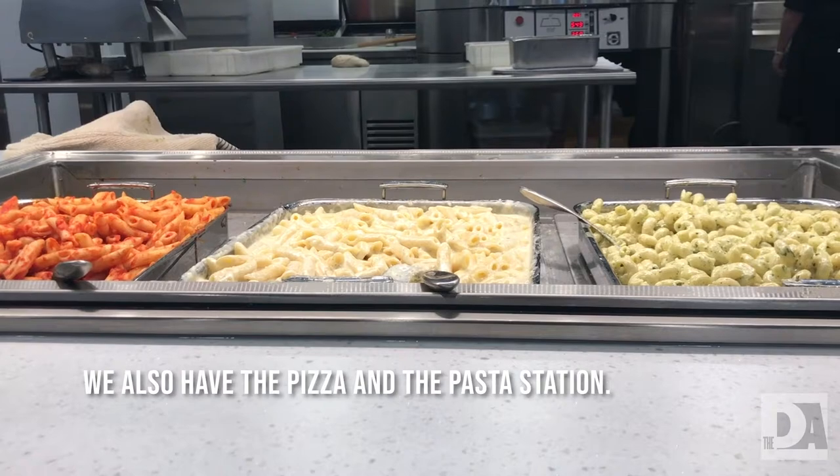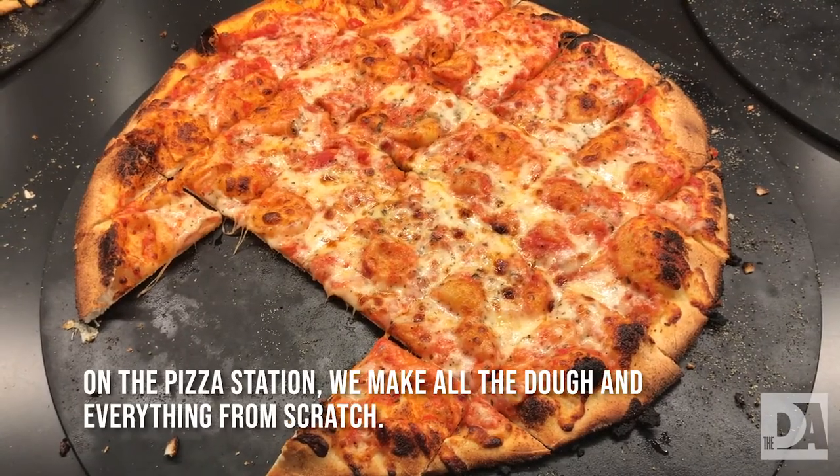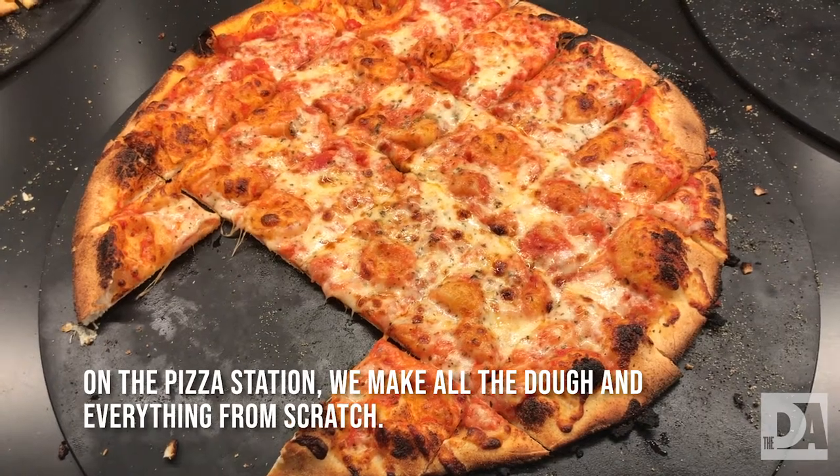We also have the pizza and the pasta station. On the pizza station, we make all the dough and everything from scratch.